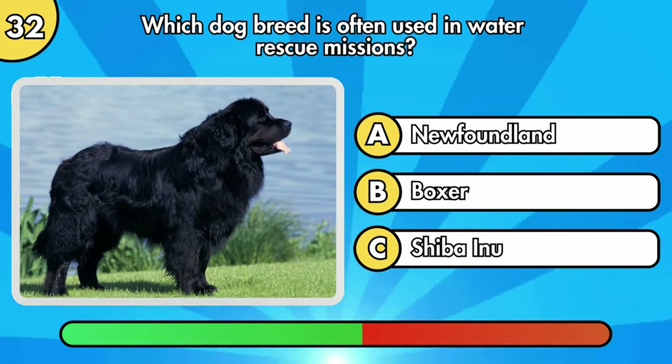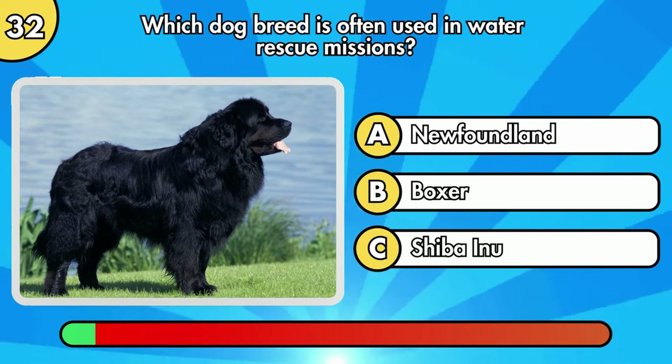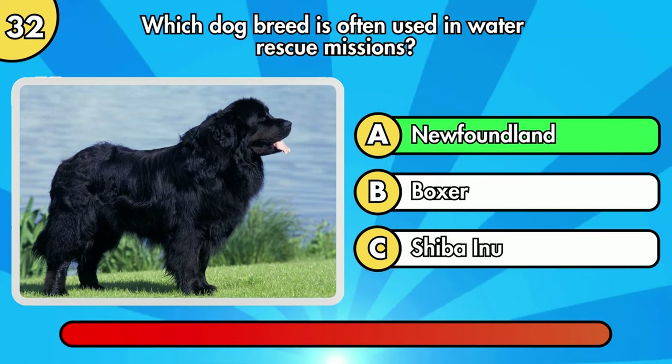Which dog breed is often used in water rescue missions? It's Newfoundland.